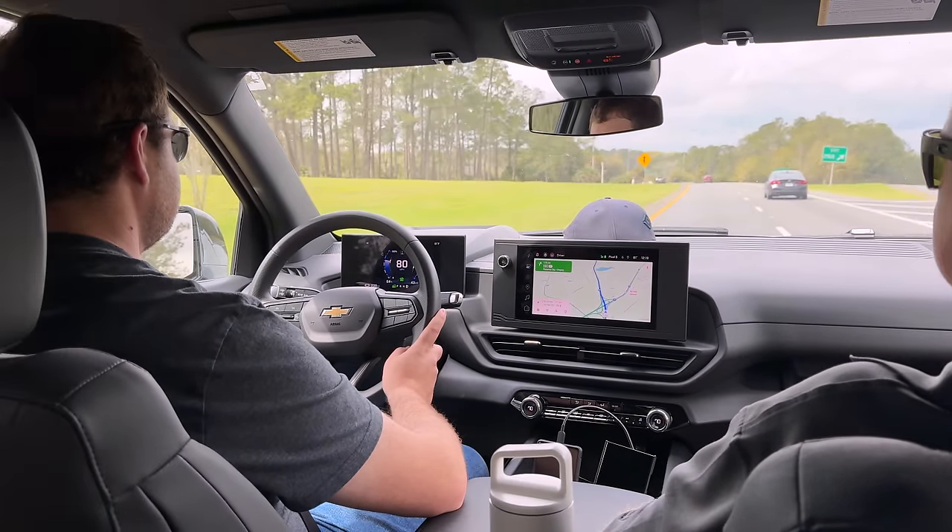We're done charging — stopping at 82%. We've been here 50 minutes total and went from 3% to 82% on this 180 kWh pack. That's really good. As long as we maintain this efficiency we should be good. The F-150 team is across the street at a Supercharger and we'll pass them on the way out. Goodbye, Florida — hello briefly, Alabama.